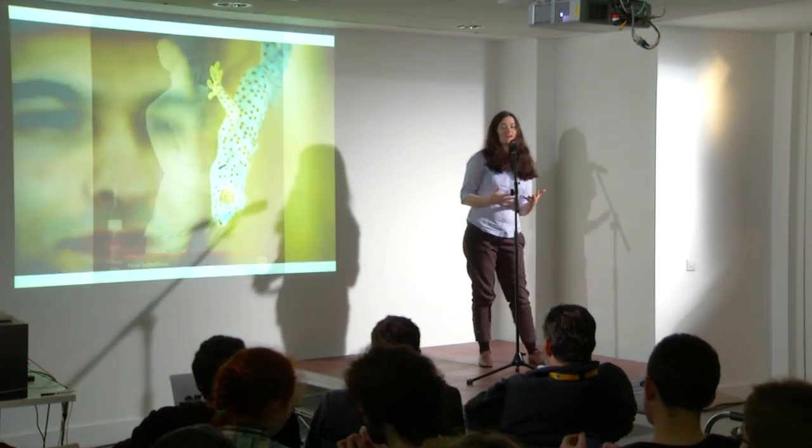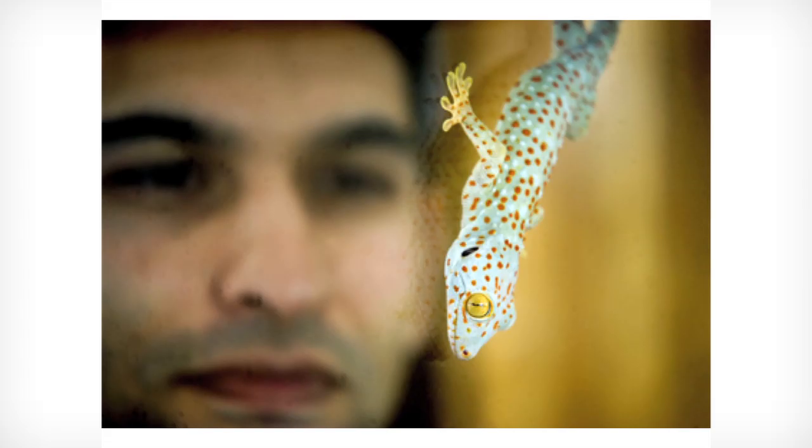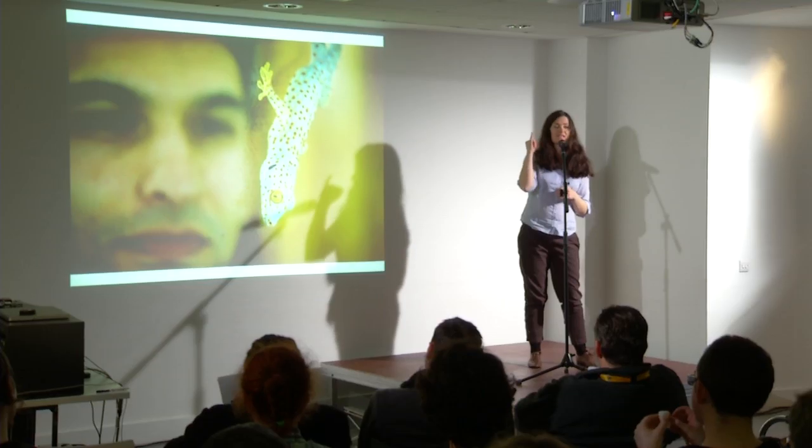Animals have perfected the art of sticking. Geckos, for example, use physics to stick to very shiny surfaces. They can stick upside down, they can stick to the ceiling by a single toe.